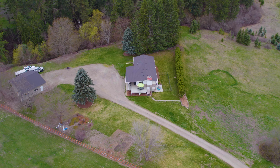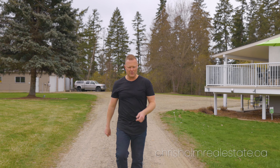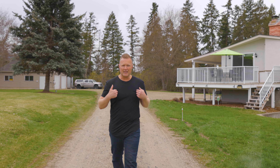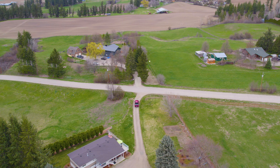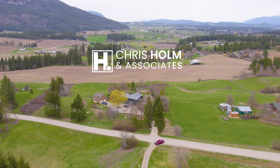If this beautiful little acreage here in Armstrong ticked all your boxes and you'd like more information, reach out to us here at Chris Ulman Associates. We absolutely love making these property tours, and if you enjoy following along as much as we enjoy making them, don't forget to click, like, and subscribe. We'll see you at the next property. Check! Thank you.